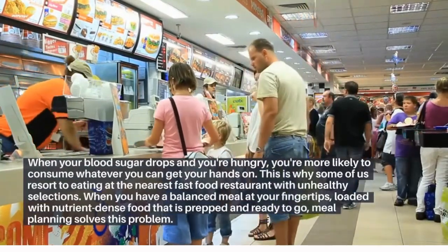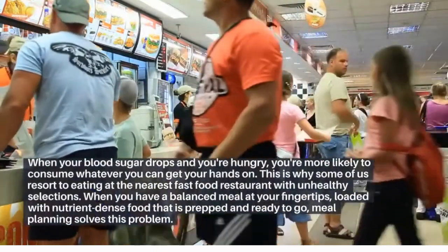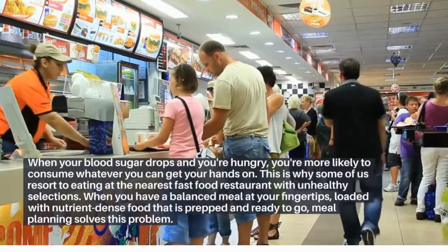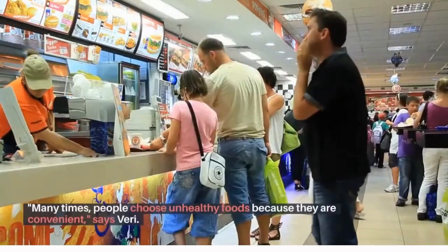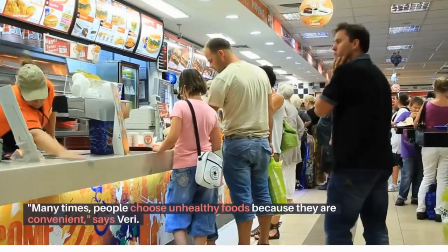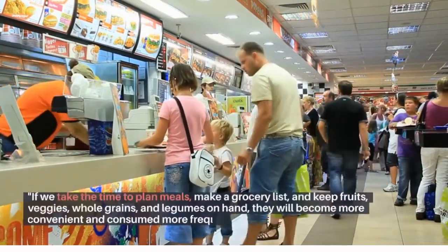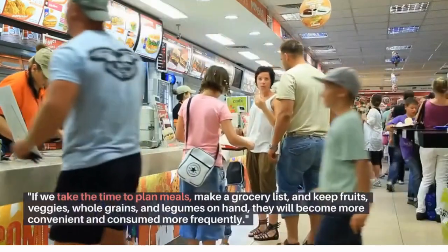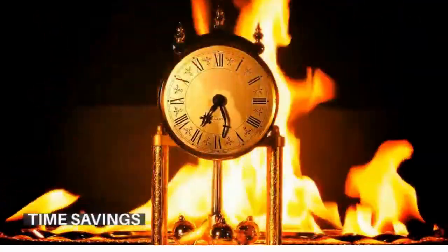Healthy eating: when your blood sugar drops and you're hungry, you're more likely to consume whatever you can get your hands on. This is why some of us resort to eating at the nearest fast food restaurant with unhealthy selections. When you have a balanced meal at your fingertips loaded with nutrient-dense food that is prepped and ready to go, meal planning solves this problem. As Barry says, if we take the time to plan meals, make a grocery list, and keep fruits, veggies, whole grains, and legumes on hand, they will become more convenient and consumed more frequently.